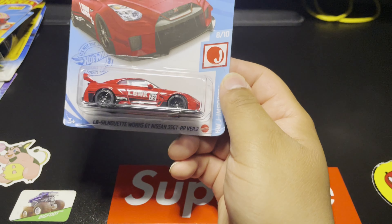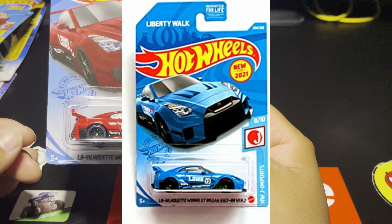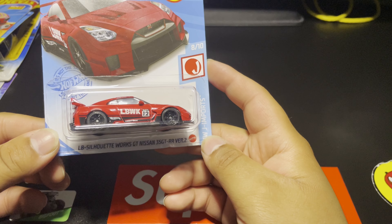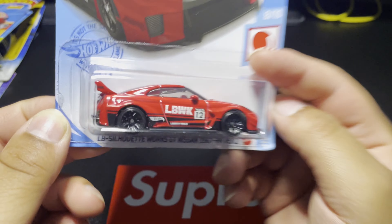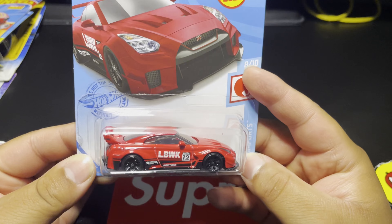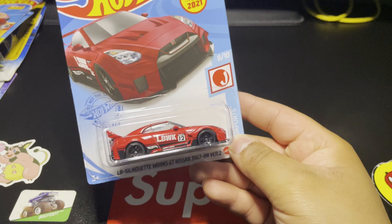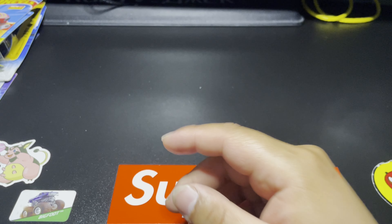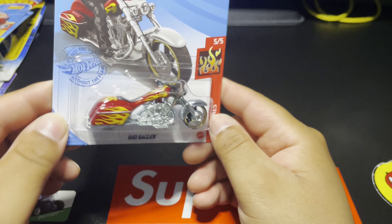I know I don't have this one — I have the blue one — but this is awesome: the Liberty Walk GT Nissan GT-R Version 2. This thing is sick. I love that red paint. I love the blue one but I think this one might be my favorite out of the two. This one is still pretty sick regardless.